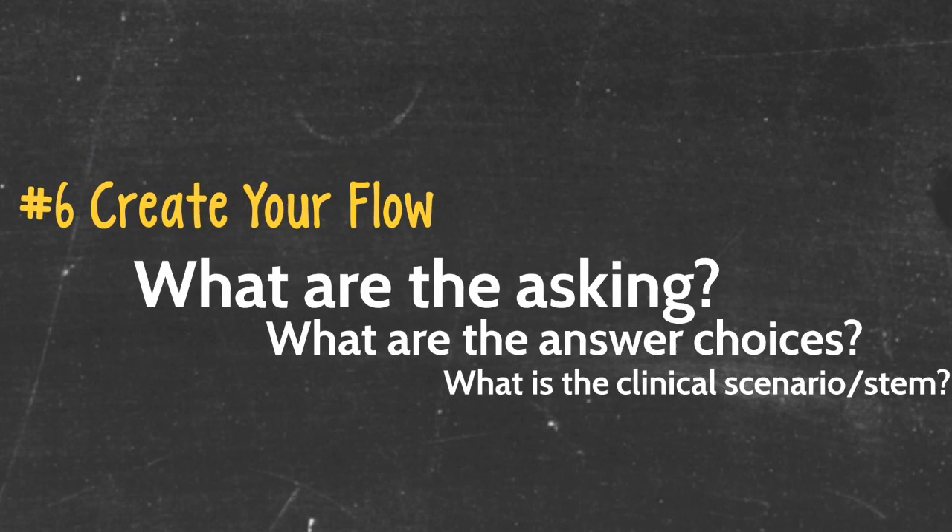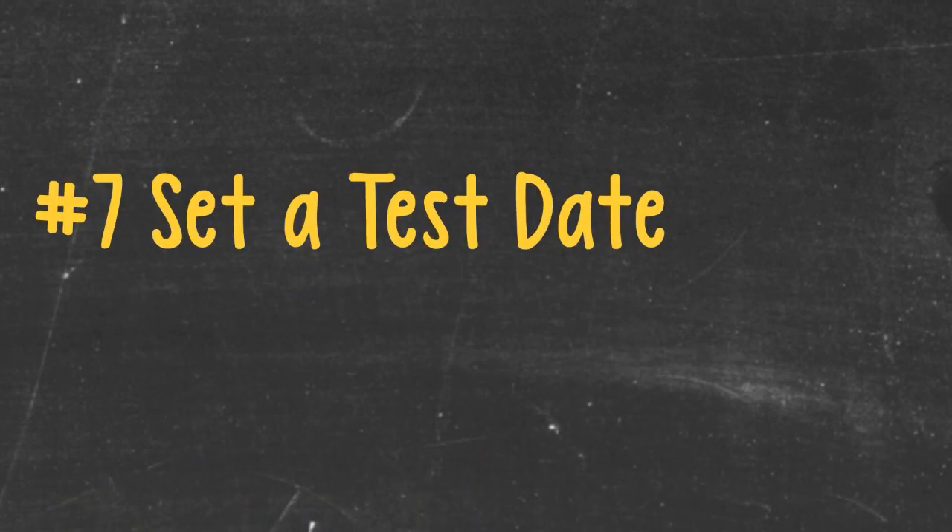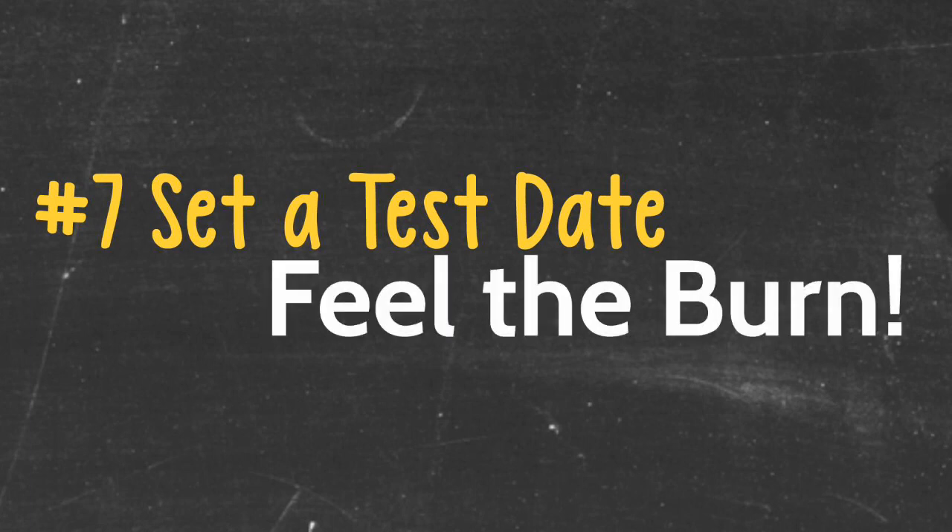The seventh point is to set a test date. If you do not set a test date, you will never feel the pressure of needing to move through the material in time to be ready for the exam. Be realistic about setting a test date. However, for many of you, there is not a lot of variability due to the need to take these steps during your second, third, or fourth year of medical school.